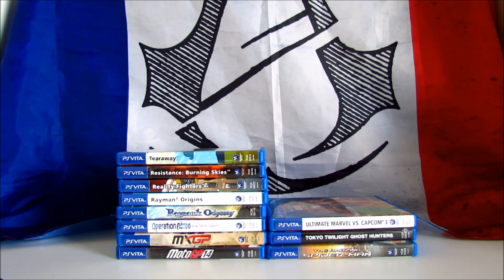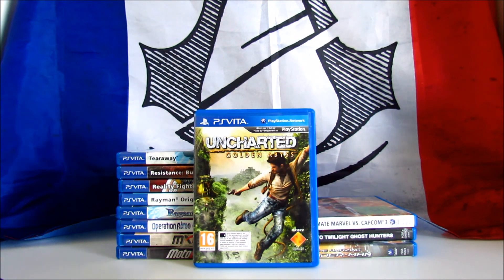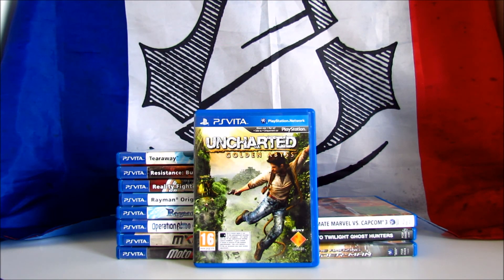The next one is a Vita exclusive and is Uncharted Golden Abyss. It's an action-adventure game, not developed by Naughty Dog but by Bend Studio. This is the fourth instalment in the Uncharted franchise, with a story that takes place before the events of Drake's Fortune. It received positive reviews, scoring 80 on Metacritic. I'm playing it right now and I'm loving the game — it's really a well-done attempt to bring the Uncharted feeling to handheld console. The only issue so far are the controls, with Nathan sometimes getting stuck in the environment. You can easily find this game under 20 dollars or pounds.